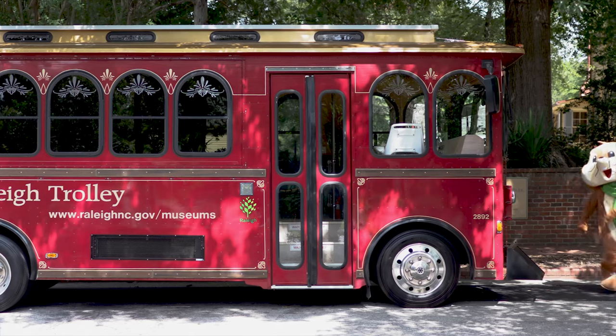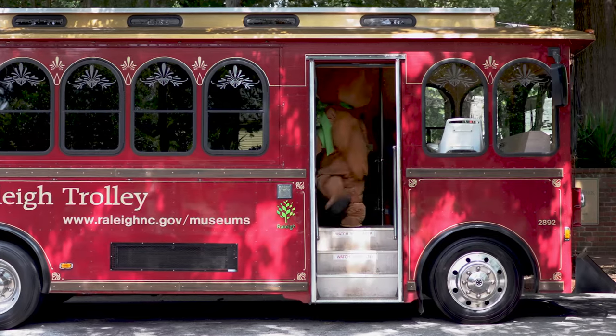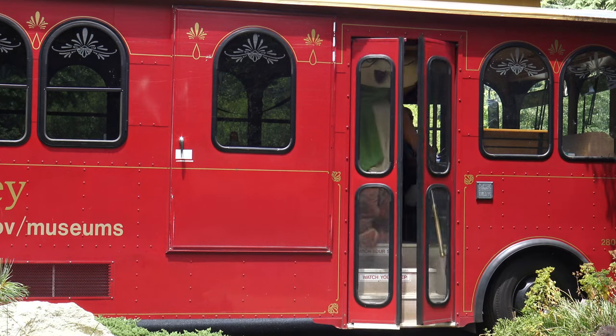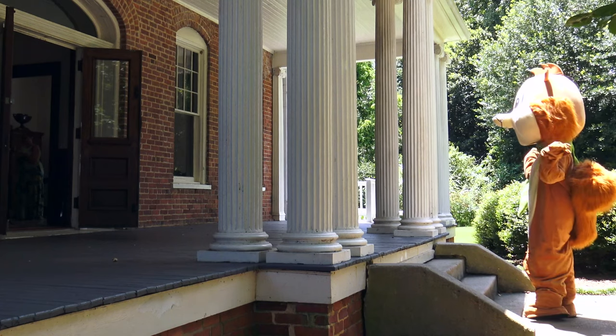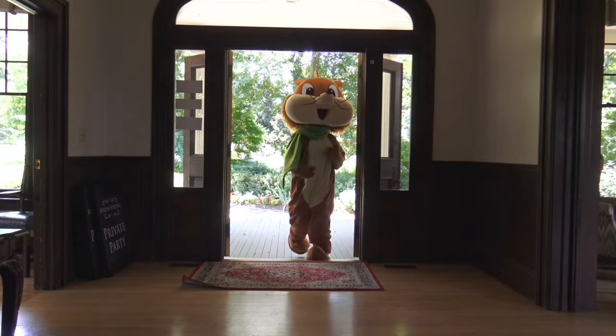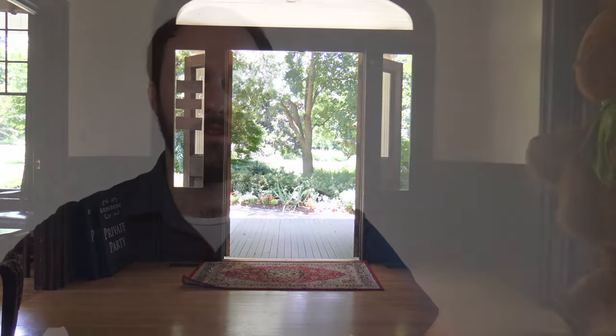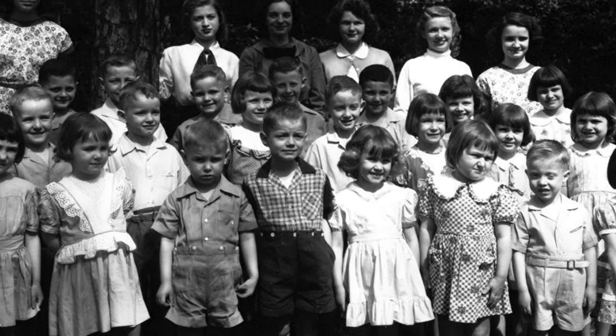Hop on the historic Raleigh Trolley with Sammy the Squirrel and let's explore some of Raleigh's history. The Methodist Home for Children was once located just a few minutes from downtown Raleigh, where Fred Fletcher Park is today. It was created as a home for orphaned children from all across central and eastern North Carolina.